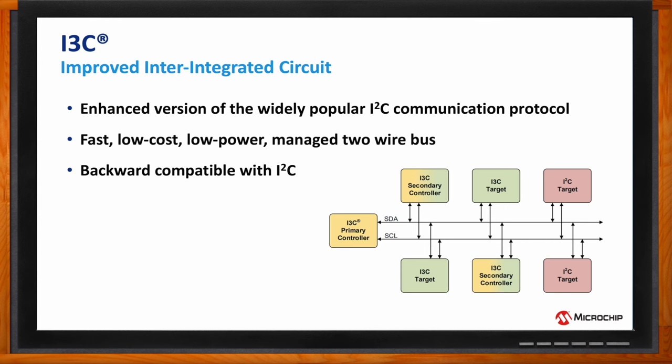There are two versions of the spec: a public version and a membership version. The public version is called I3C Basic — it's free and bundles all the most commonly needed features from the membership version. Now, I2C and SPI are proven communication protocols — why is there a need for I3C?